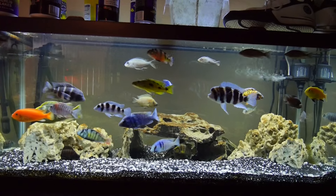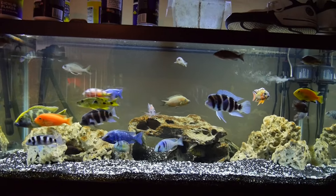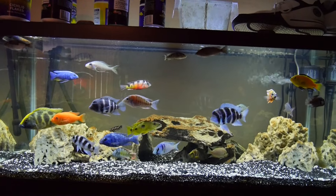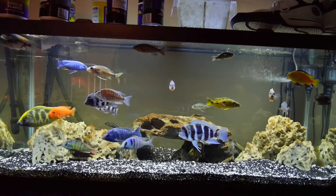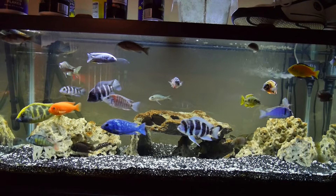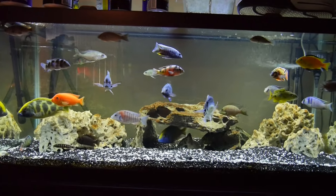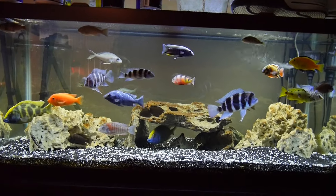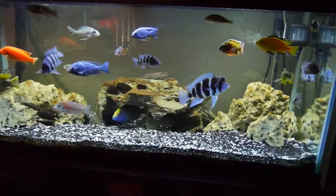Some of those fish will stay in there for life, like the calvus and the compressus — the small stuff can stay in there for life. But I'm not expecting to keep two huge frontosas, two huge male venustis, all those haps, the pheno — all those giant fish obviously aren't going to fit. So if you think I don't know that, spare me the comments and the nonsense. I fully understand this tank will not harness these fish at adult size.